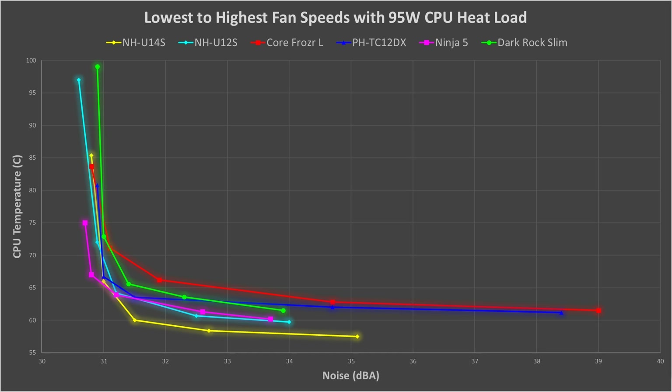Starting at the lowest fan speeds, we can see that the NH-U12S and the Dark Rock Slim get very hot, likely due to their smaller heatsinks compared to the other coolers, making them very poor without good airflow. Then the NH-U14S, the Core Frozer L, and the PHTC-12DX are all around the same temperature. Finally, the Ninja V has the best low fan speed performance by far, producing excellently low temperatures, likely due to its huge heatsink.